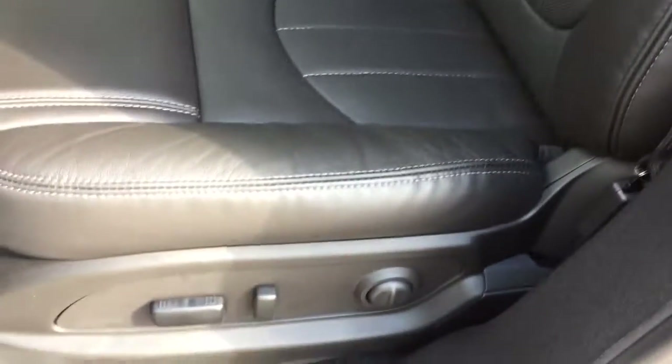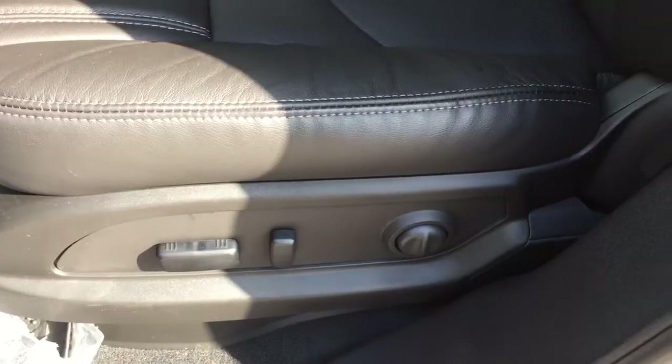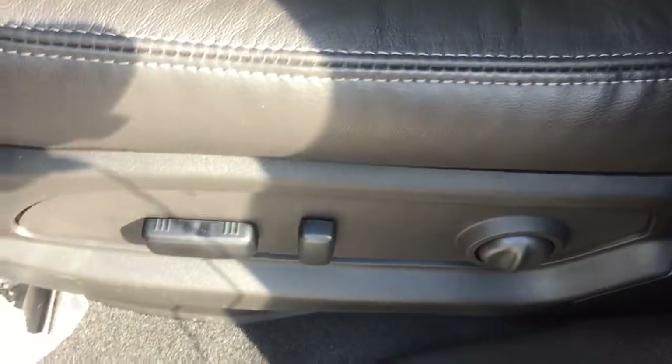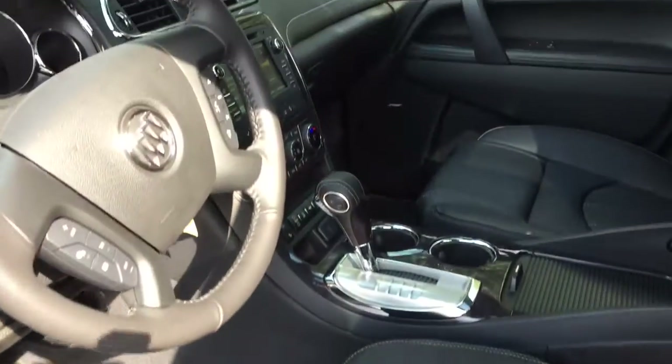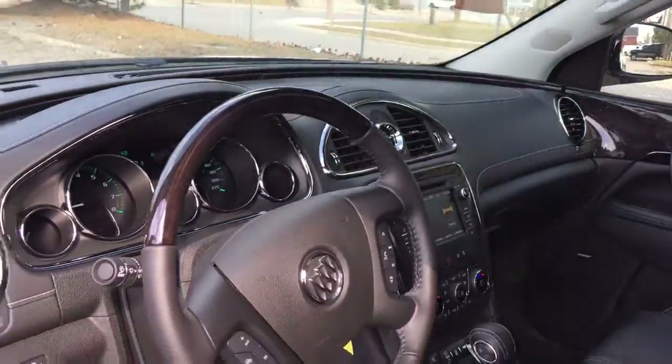Gorgeous dark leather upholstery in this one, with beautiful stitching. Perforated leather seats work beautifully with the cooled seats in the summertime. We'll show you where those cooled seats are and everything else. The driver's seat is adjustable with lumbar support, so you can see what's included in this Enclave and where everything is located.